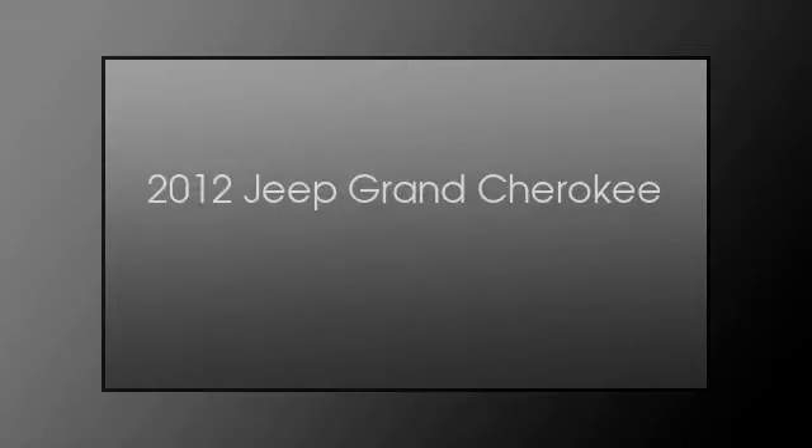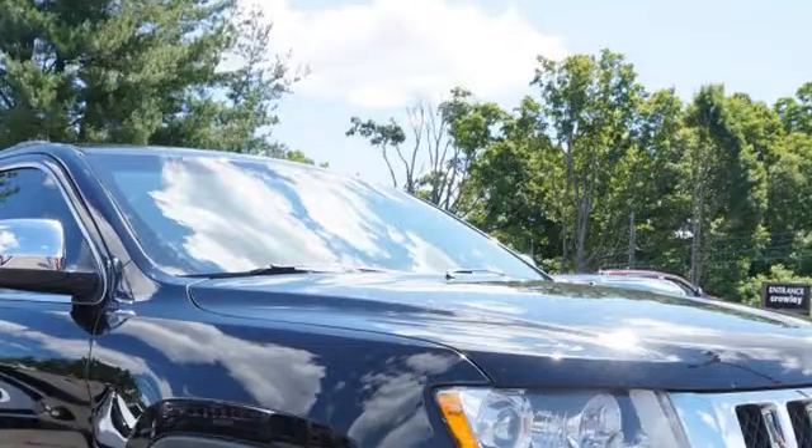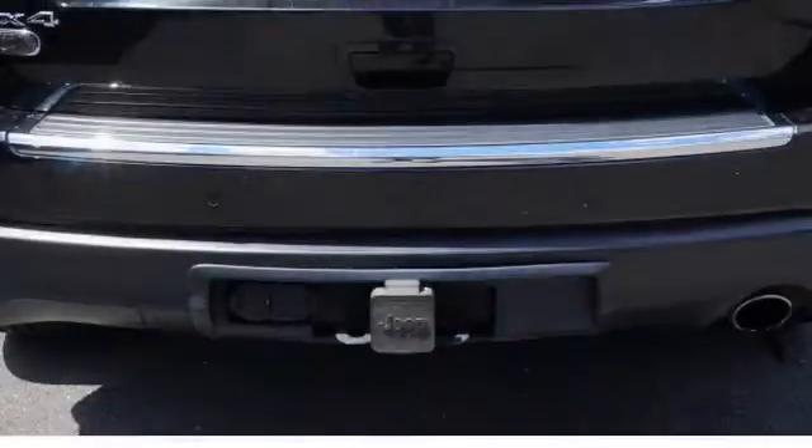This is a 2012 Jeep Grand Cherokee. This SUV has a 5-speed automatic transmission and a 6-cylinder engine.